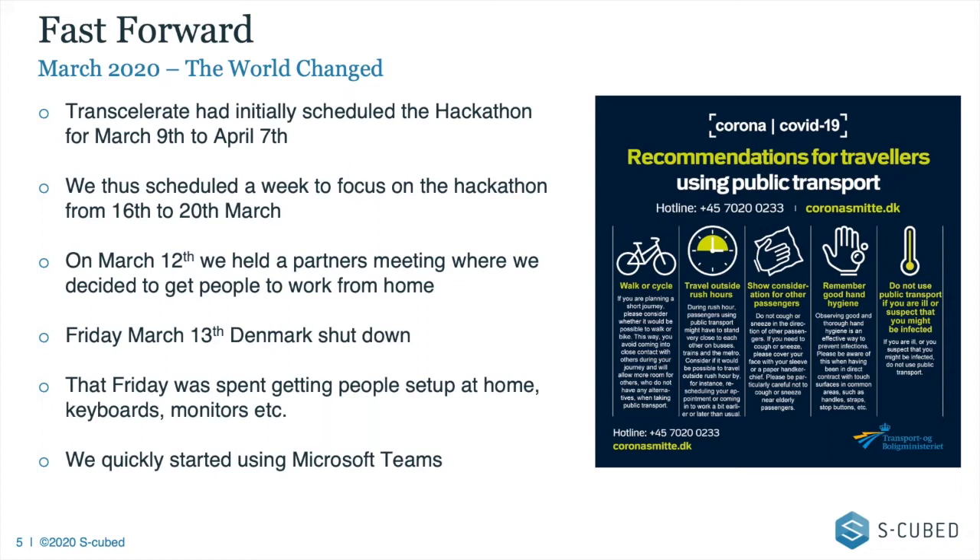Unfortunately on the 12th of March — the week before we were planning to do all of this — I participated in a partners meeting and we decided things were bad enough that we ought to get people working from home for their safety. About two hours later the Danish government said you're shutting down from tomorrow morning. On Friday, Denmark shut down: borders were closed, don't use public transport. Friday morning was spent getting keyboards and monitors to people so they could work effectively from home.